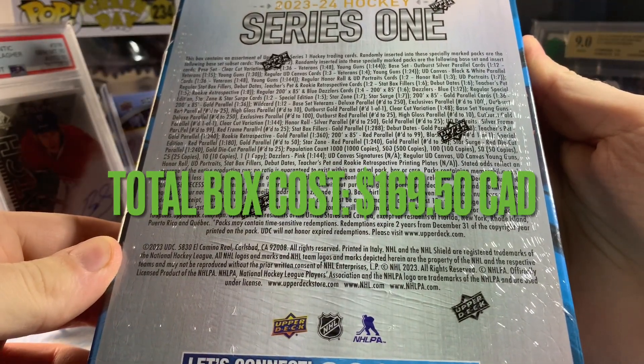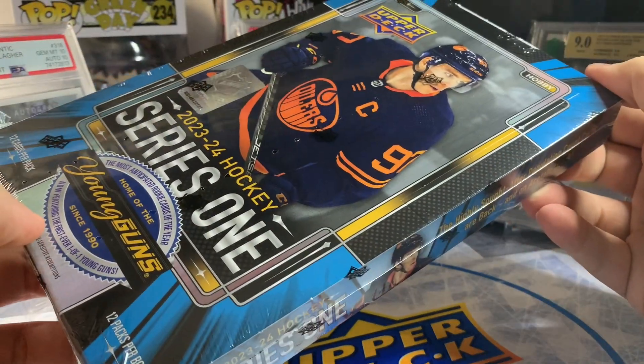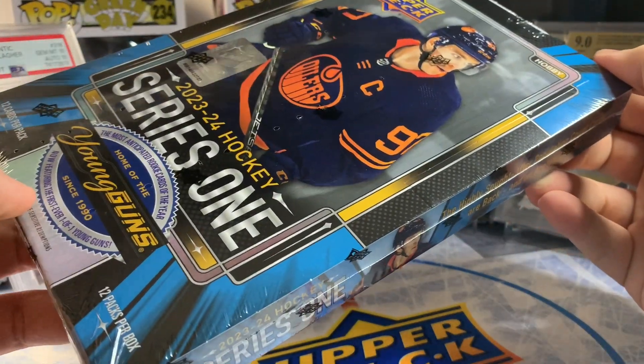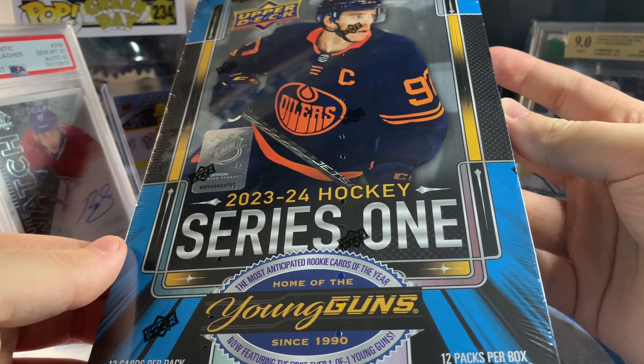Just like the first box, ended up getting this one for $150 Canadian plus tax — definitely a little more expensive than these have been in the past. Hopefully we hit some nice cards. Without further ado, let's rip into our second box of 2023-24 Series One.